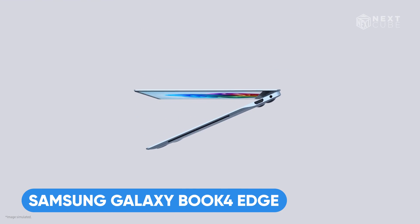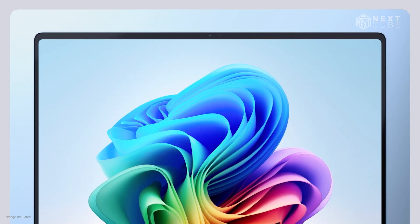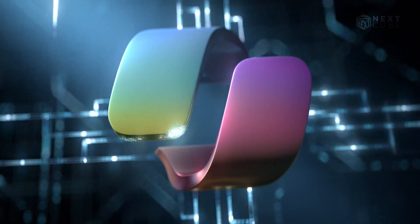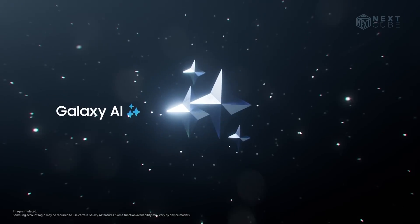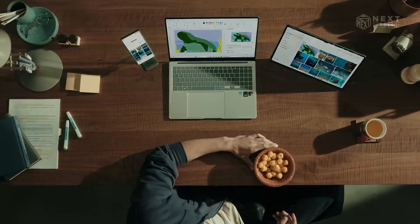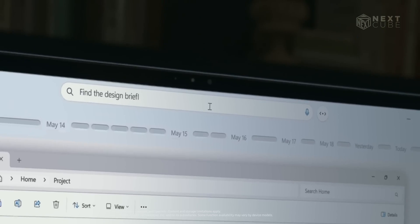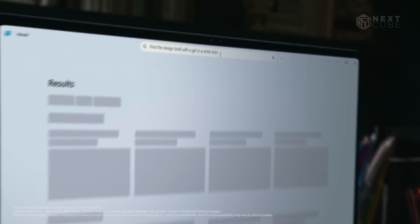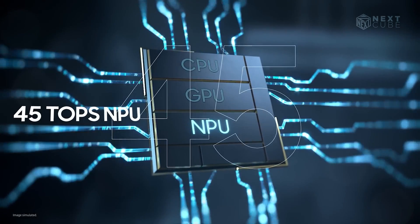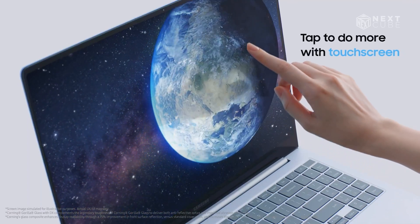First, we have the iconic Samsung Galaxy Book 4 Edge with a durable, sleek design. This 16-inch laptop is special as it combines the power of Microsoft Copilot with Samsung's own Galaxy AI, opening a door of endless possibilities like never before. Struggling to find your files? Just type what you need in your everyday language — AI Search will quickly find what you're looking for, thanks to the fastest 45 TOPS NPU, the fastest ever on a Galaxy Book.